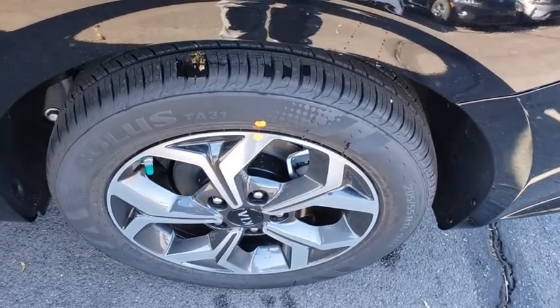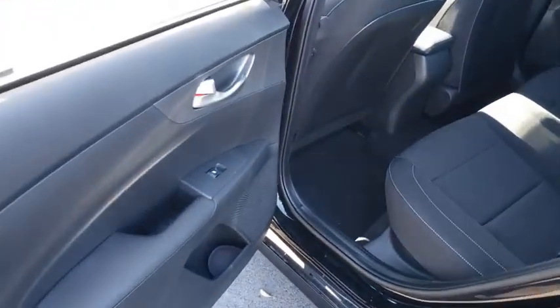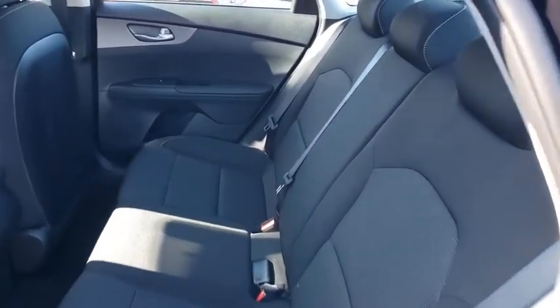Overhead console, remote keyless entry, panic alarm, brake assist, cloth seat trim, driver vanity mirror, front reading lamps, tilt steering wheel, front bucket seats.